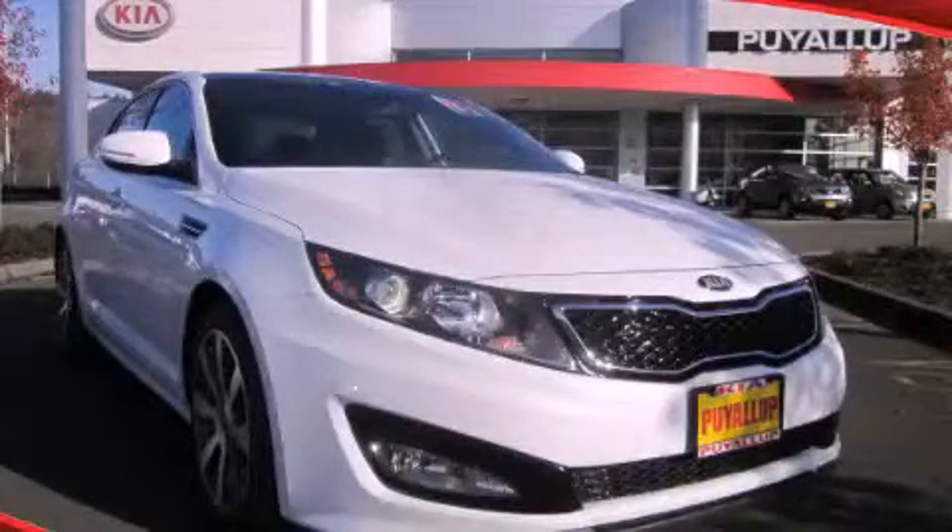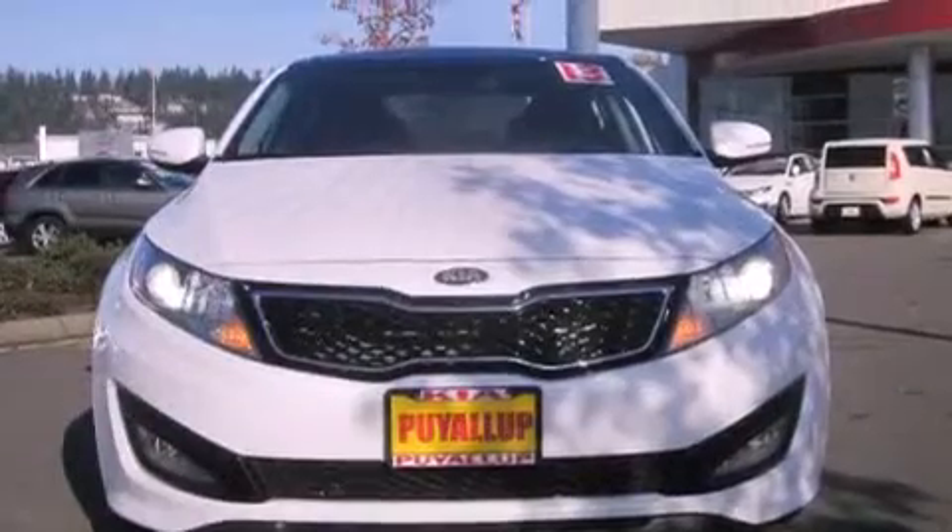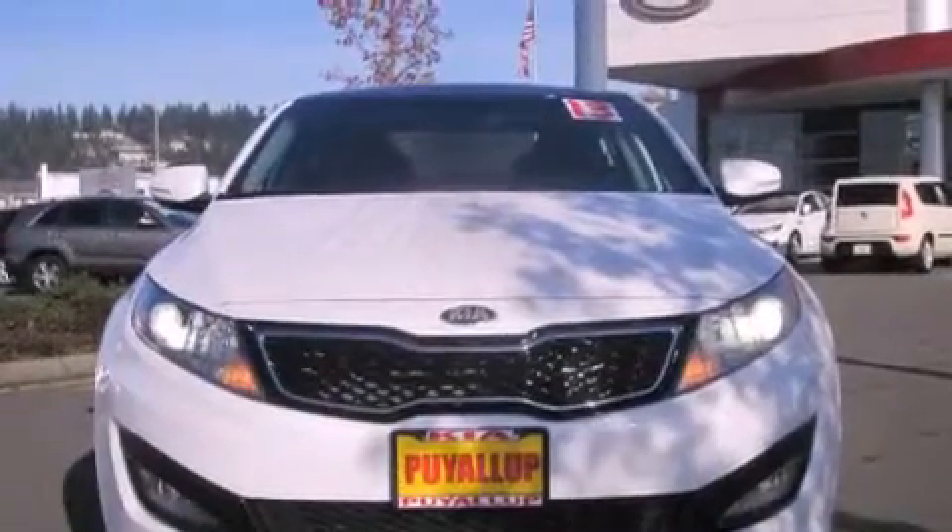This is a brand-new 2013 Kia Optima. It features a 2.0-liter 4-cylinder engine and an automatic transmission.